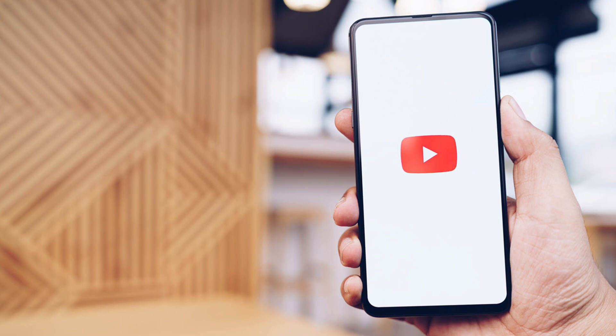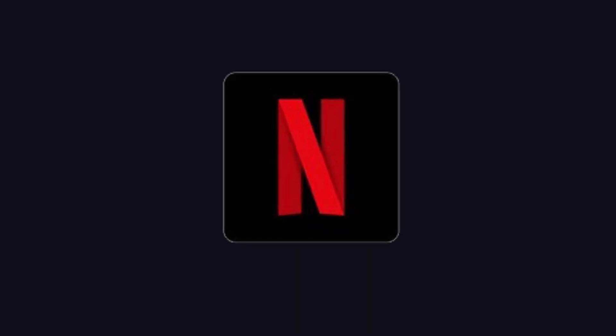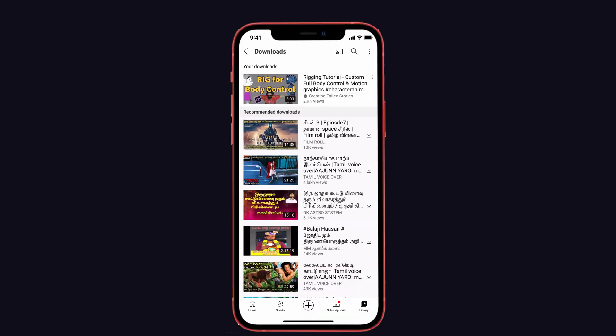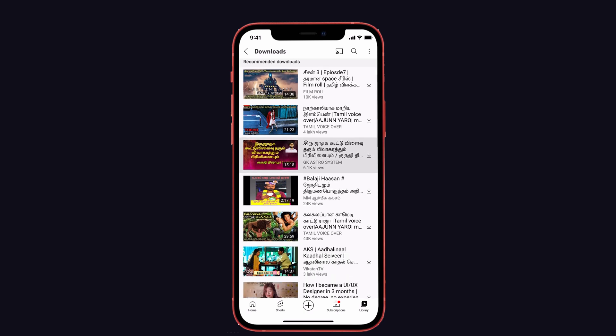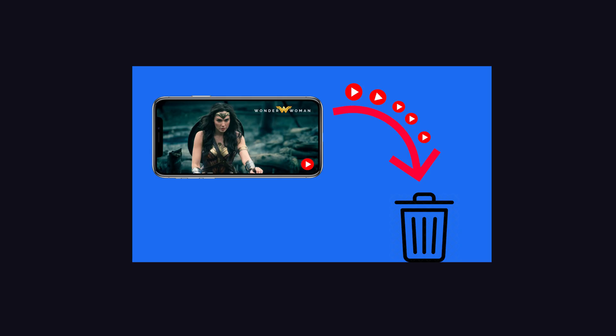The third method is to delete the downloaded videos or music from streaming apps. Many people download videos or music from streaming apps such as YouTube, Netflix, Prime Video, Spotify, and others. This also occupies space on the iPhone that we may not think about. So go ahead and delete the saved or downloaded videos from certain apps.